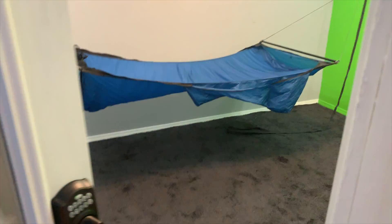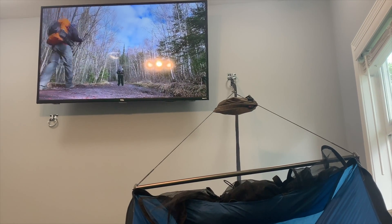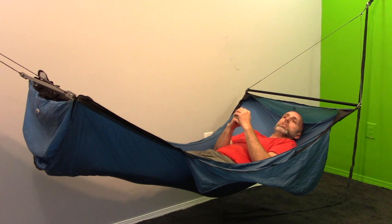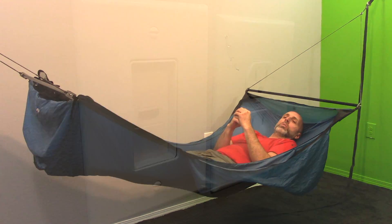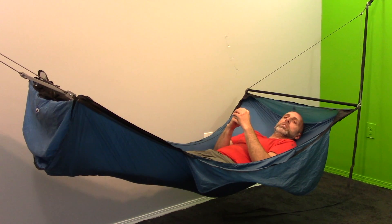It has a 55 inch smart TV where you can watch YouTube, Netflix, and network TV. The TV is also wired down through the wall for HDMI, where I can easily hook my computer in to use the TV as a monitor.